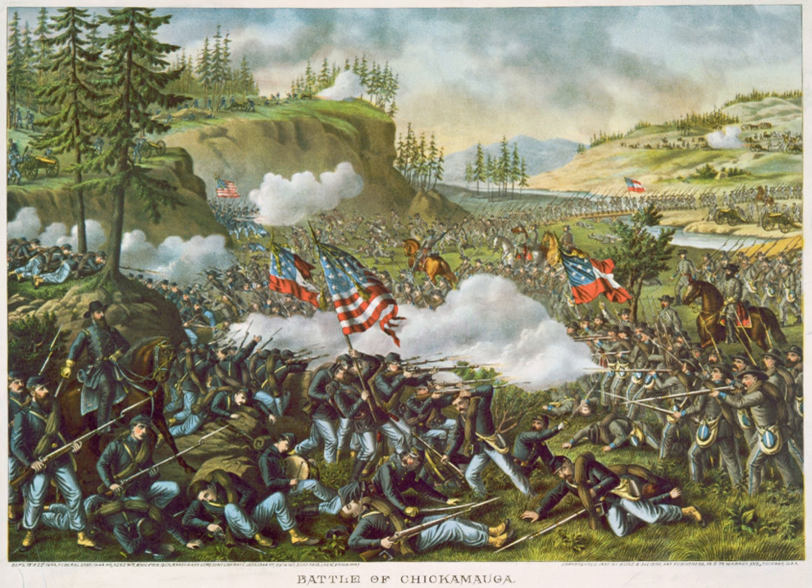Late in the day, Rosecrans deployed almost his last reserve, Maj. Gen. Philip Sheridan's division of McCook's Corps. Marching north from Lee and Gordon's Mill, Sheridan took the brigades of Cols. Luther Bradley and Bernard Leibolt. Bradley's brigade was in the lead and it was able to push the heavily outnumbered brigades of Robertson and Benning out of Vineyard Field. Bradley was wounded during the attack. By 6 p.m., darkness was falling, and Braxton Bragg had not abandoned his idea of pushing the Federal Army to the south. He ordered Maj. Gen. Patrick Cleburne's division, Hill's Corps, to join Polk on the Army's right flank. This area of the battlefield had been quiet for several hours as the fighting moved progressively southward.